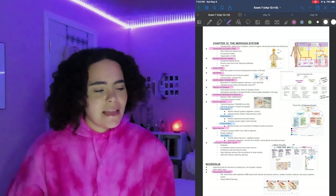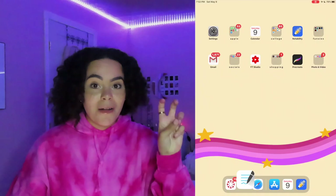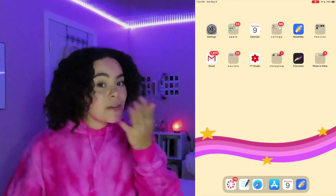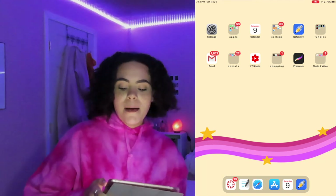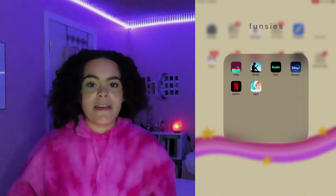I'll be doing a study video specifically on how I study for science classes. My day-in-life videos usually have studying clips, and I just did a video where I pulled an all-nighter to study for Anatomy and Physiology which has a lot of my study methods in it, so feel free to check those out.